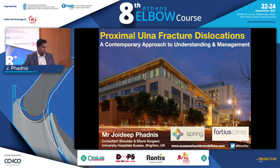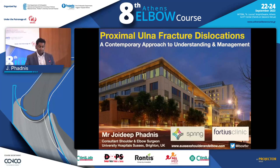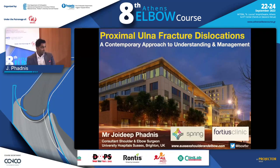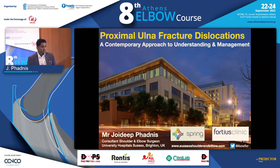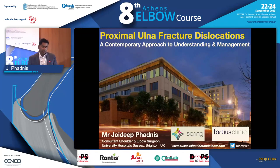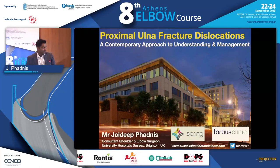Thanks for giving me the opportunity to talk about this, because this is a topic that's been of interest to me. It's a little bit of a longer lecture, but I'm going to give you some thoughts on how I approach these proximal ulnar fracture dislocations, which I think are probably the most difficult of all the elbow fractures.